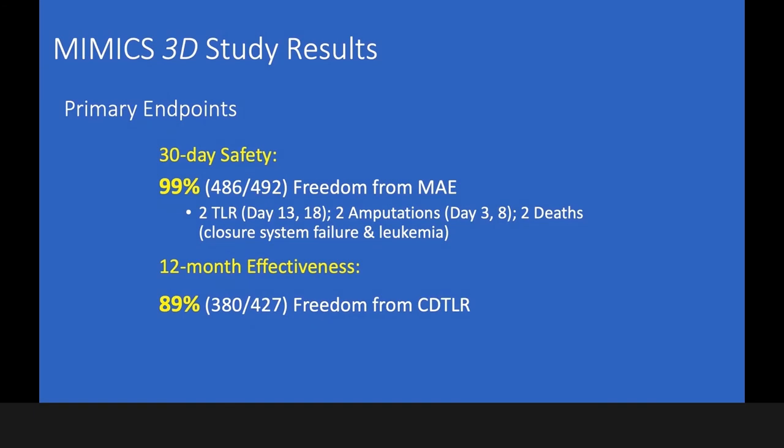Looking at the primary endpoints: first, 30-day safety showed 99% freedom from major adverse events, with just two TLRs at days 13 and 18, and two amputations at days 3 and 8.